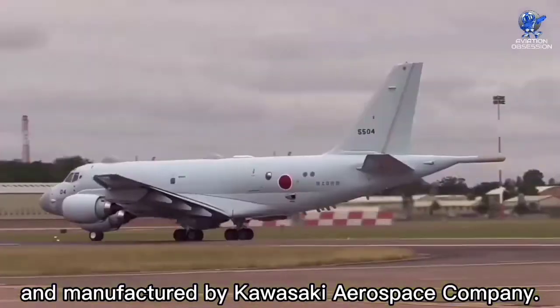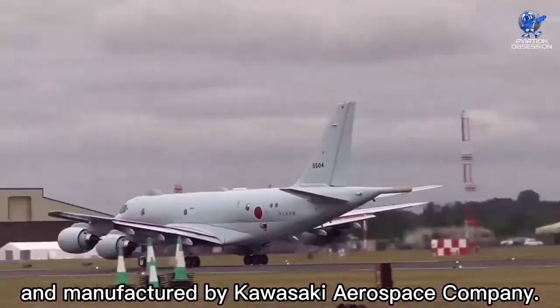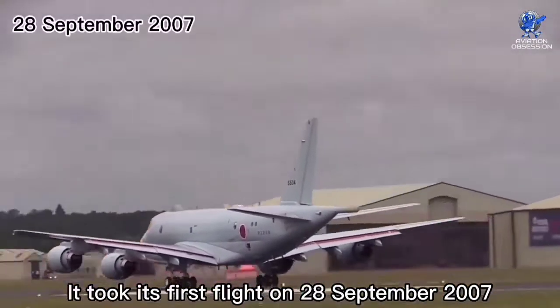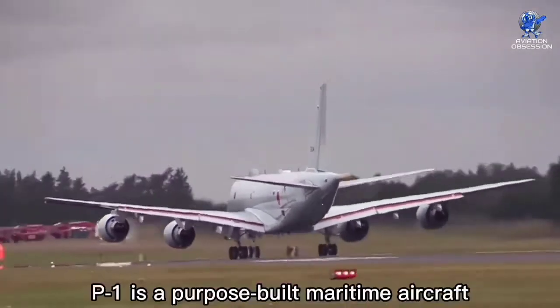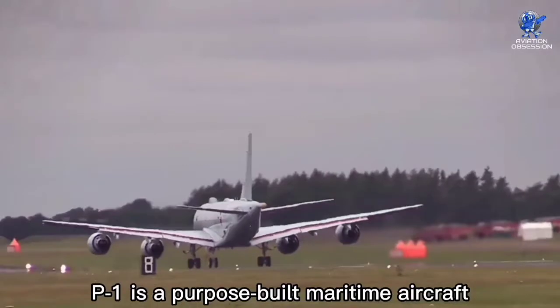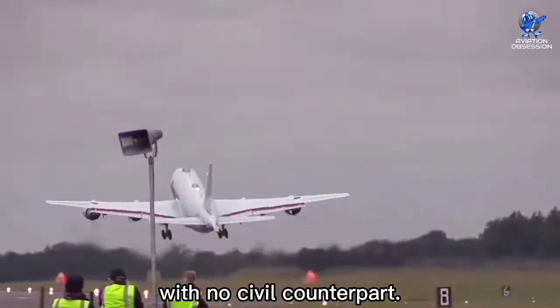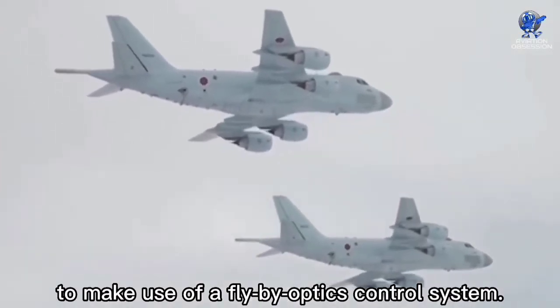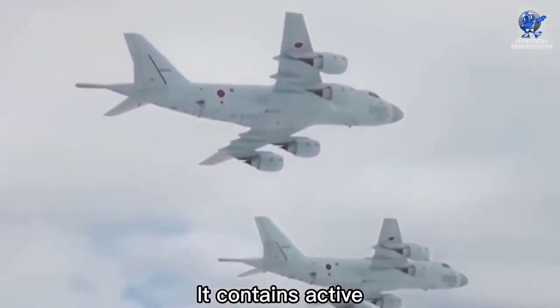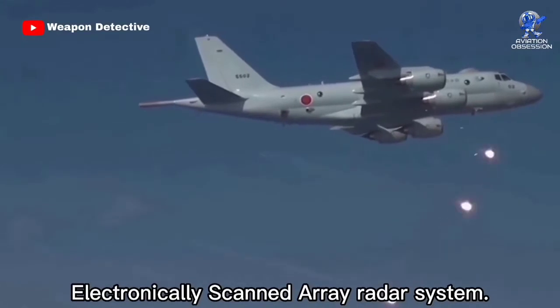The Kawasaki P1 took its first flight on 28 September 2007 and was introduced in 2013. It is a purpose-built maritime aircraft with no civil counterpart. It has the distinction of being the first operational aircraft in the world to make use of a fly-by-optics control system. It contains an active electronically scanned array radar system.